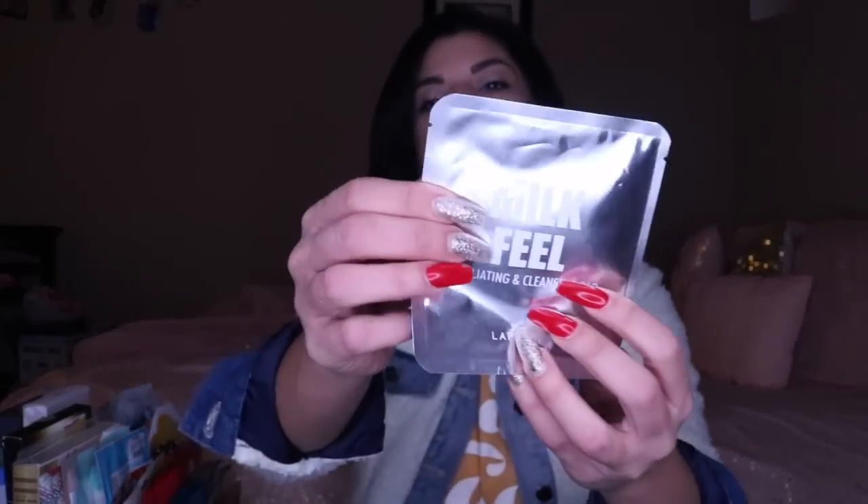Next thing in here is an exfoliating cleansing pad from Lapkos — it's Milk Feel. This is actually really nice when you're going to be putting on a moisturizing sheet mask or any kind of deep treatment sheet mask. Doing a nice exfoliation first to make sure your skin is really cleared out of all the drama before doing that.